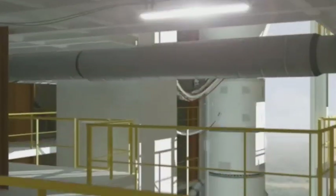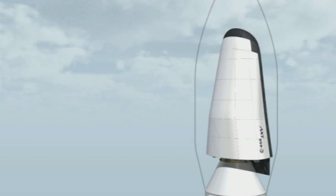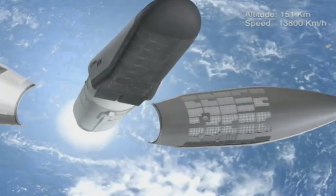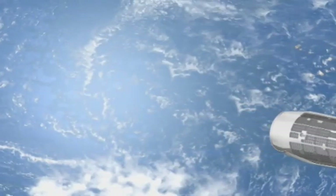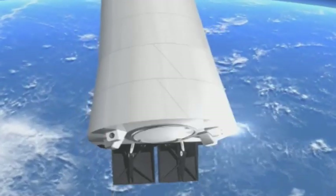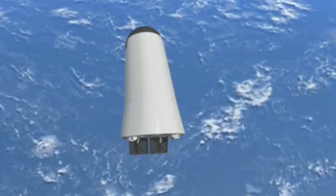The European Space Agency, ESA, is currently working on a space mission with important implications for the future of space transportation in Europe. After being launched into space, the IXV, or Intermediate Experimental Vehicle, will return to Earth as if from a low Earth orbit mission, testing brand new European atmospheric re-entry technologies during its hypersonic and supersonic flight phases.